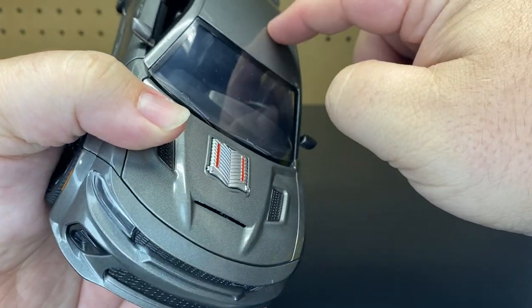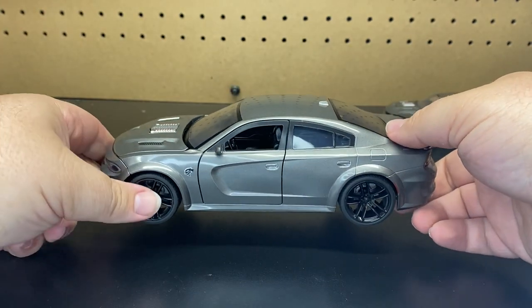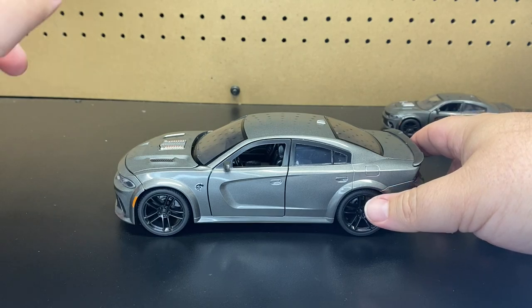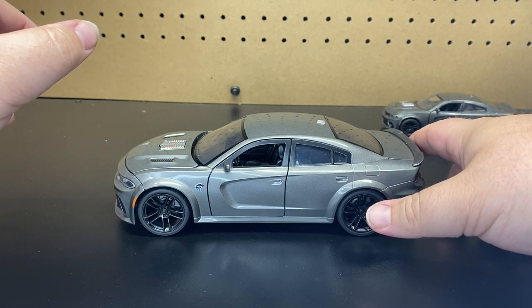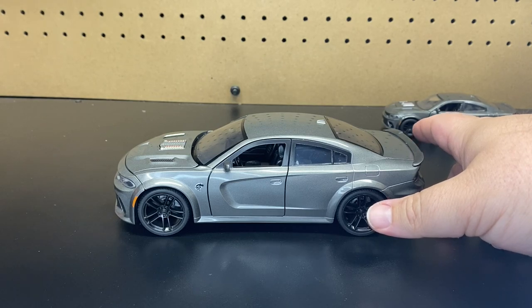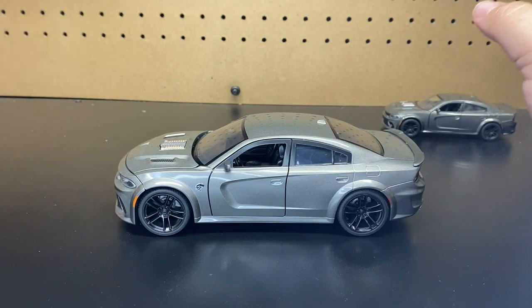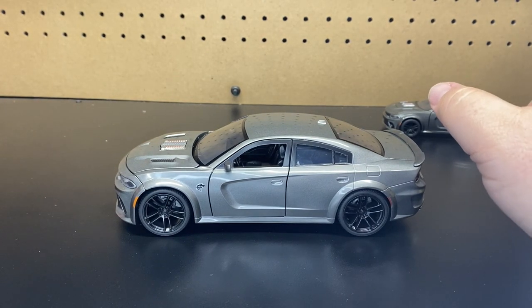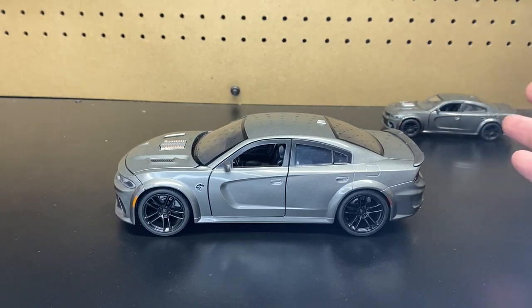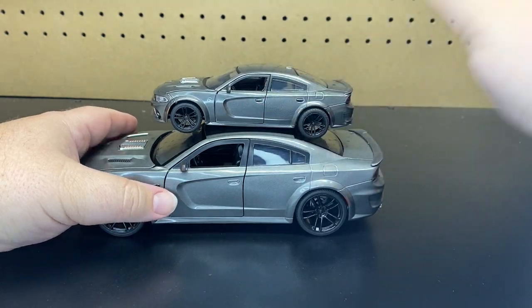I wonder if they end up making these part of the Big Time Muscle line — if they're going to leave the hood like that or go back to a stock hood. If they have the licensing for this, it is possible we'll see it as another line. Just like the Porsche — we originally saw it for Fast and the Furious, the blue one, and they did release that Porsche again as part of their new Pink Slips series. So definitely go back and check out some of my other videos, because we have a lot of Jada unboxings and a lot more coming.